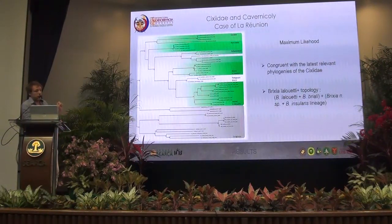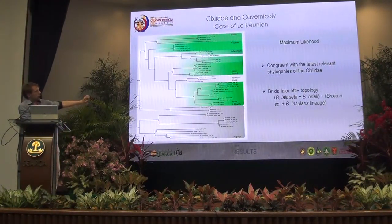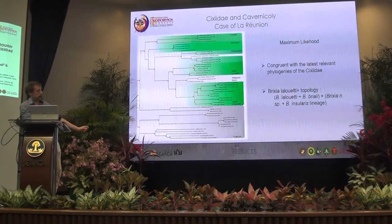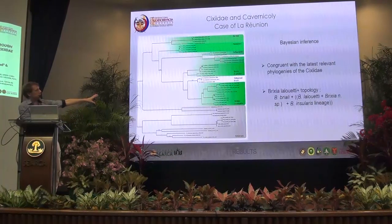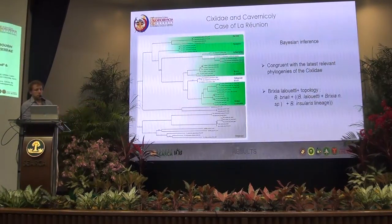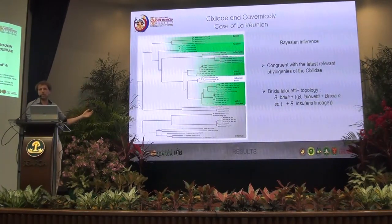In the maximum likelihood tree, in the Lalueti plus group, we have a different topology with Lalueti really coming together at the base of all the Brixia of this group. When in the Bayesian inference, we have the Brixia really at the base and then all the Brixia of this group branching from there. From those two topologies, I will use this one for the rest of the presentation, but results are the same for both.